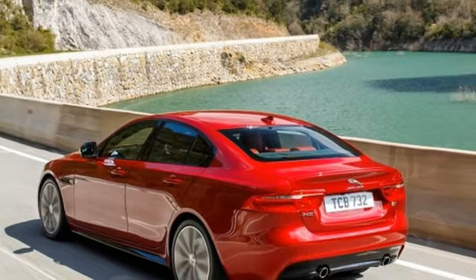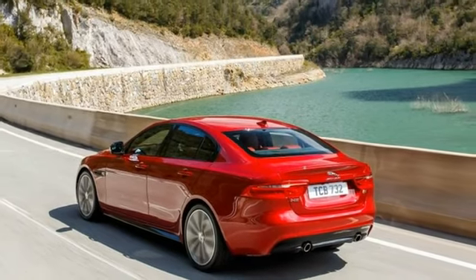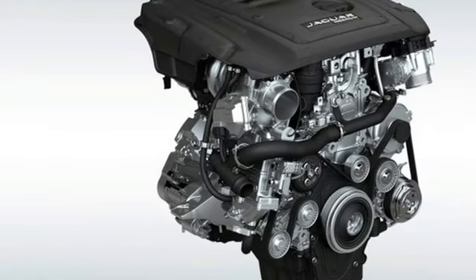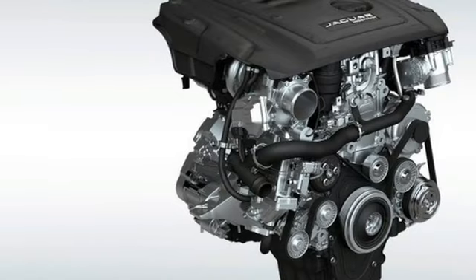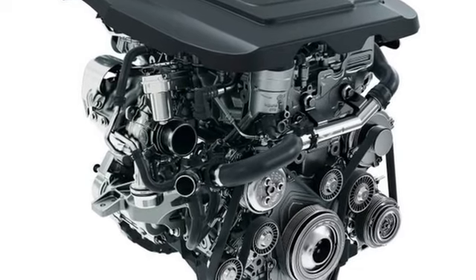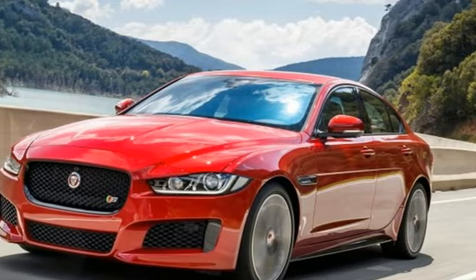The 25t still comes with an 8-speed automatic transmission, like all other XEs in the US, and buyers must choose between rear-wheel drive or, for $2,500 extra, all-wheel drive. Among V6-powered XE models, the 340-horsepower 35t is topped by the new 380-horsepower XS model.